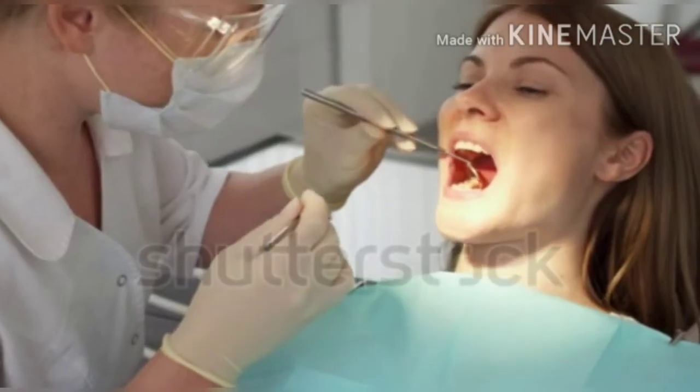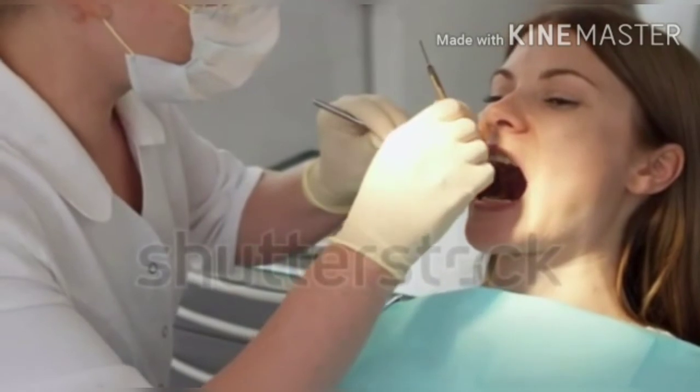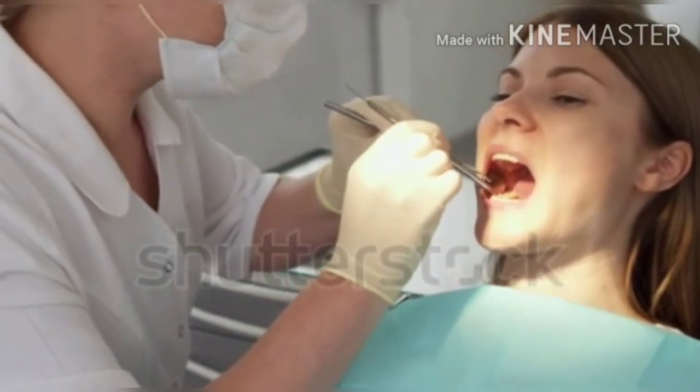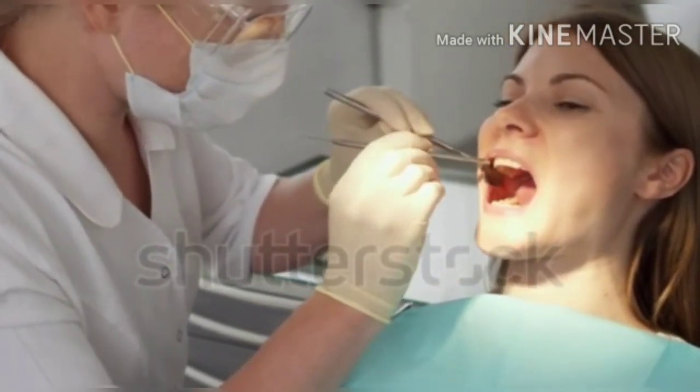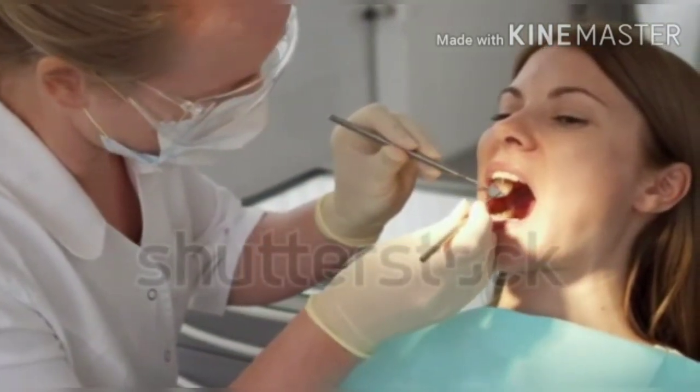If we have any problem with teeth, consult the dentist immediately. Dentists are the doctors who can treat our teeth problems.